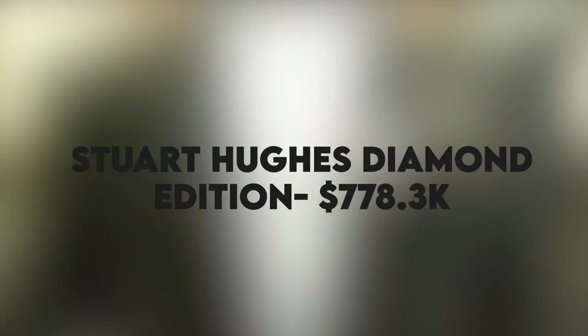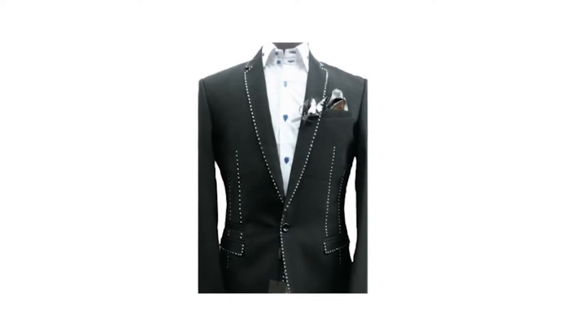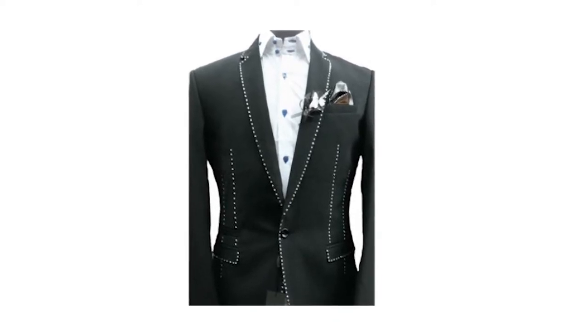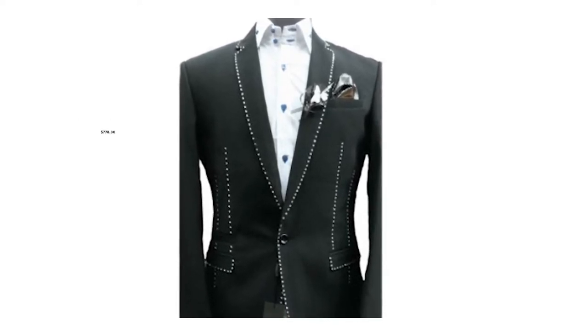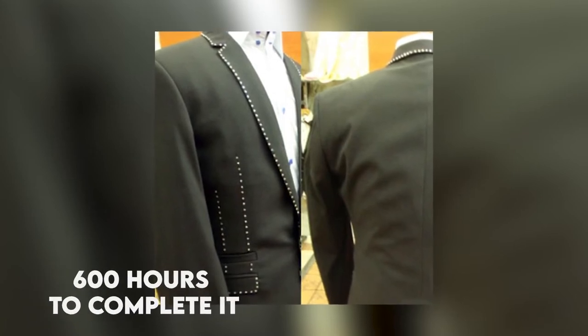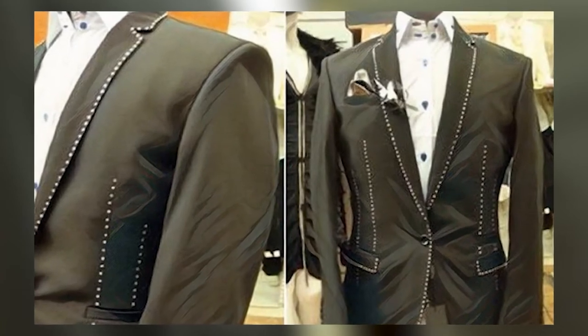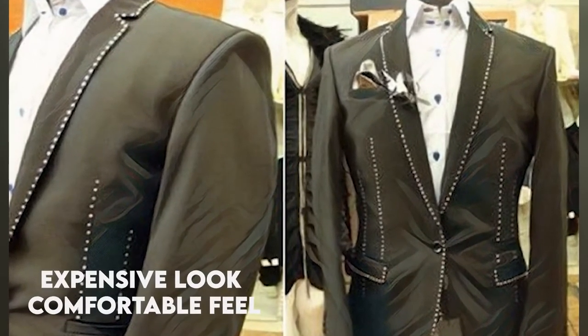Stuart Hughes Diamond Edition — $778.3 thousand. This is currently the most expensive suit in the world, retailing at $778.3 thousand dollars, according to luxhabitat.ae. The Stuart Hughes Diamond Edition was designed by Richard Jules and Stuart Hughes, who took 600 hours to complete it. They made this suit with wool, silk, and cashmere of the highest quality, which gives it an expensive look and comfortable feel.